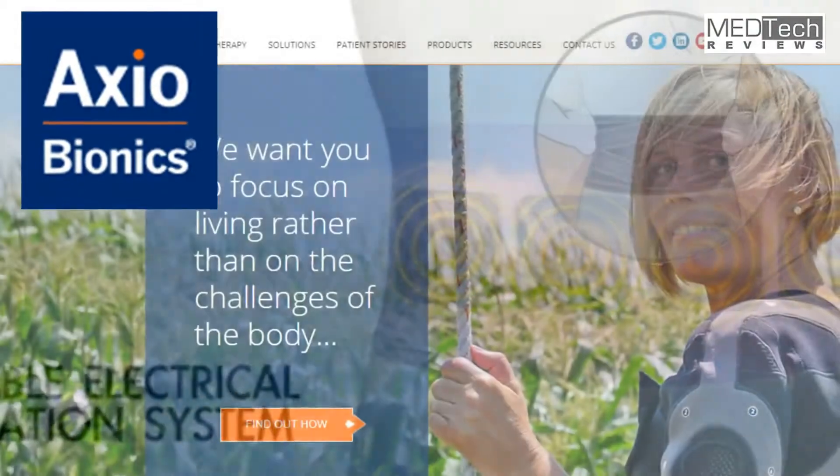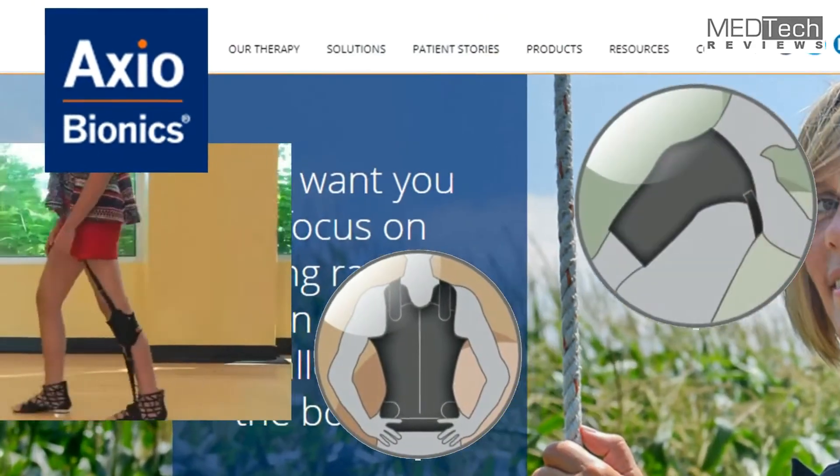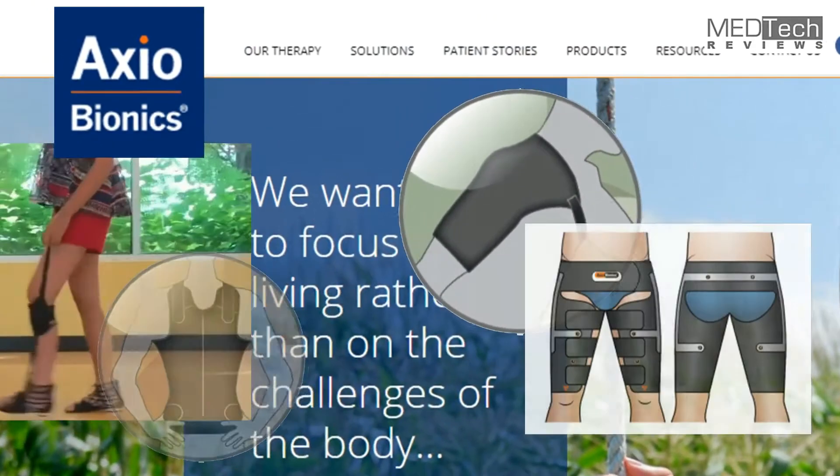Axiobionics, a recognized manufacturer of therapeutic devices, was chosen to join Dr. Bard in this two-part study and to share technical information about this therapeutic modality.